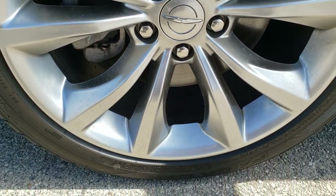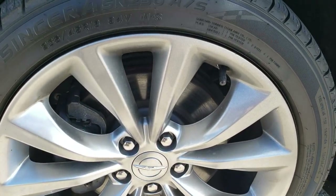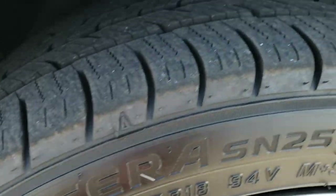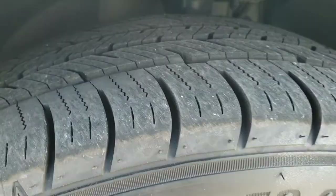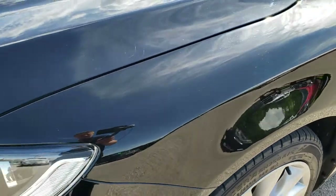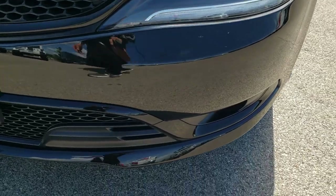This one comes with the 18 inch painted alloy rims, no scuffs or scrapes on there. It has Falcon Singer 235-45 R18 tires. These tires are pretty much like new — I'd say 80 to 90% of the tread left, so lots of good tread left. No dents or dings on that front fender. Comes with the projector lamp headlamps and LED running lights.